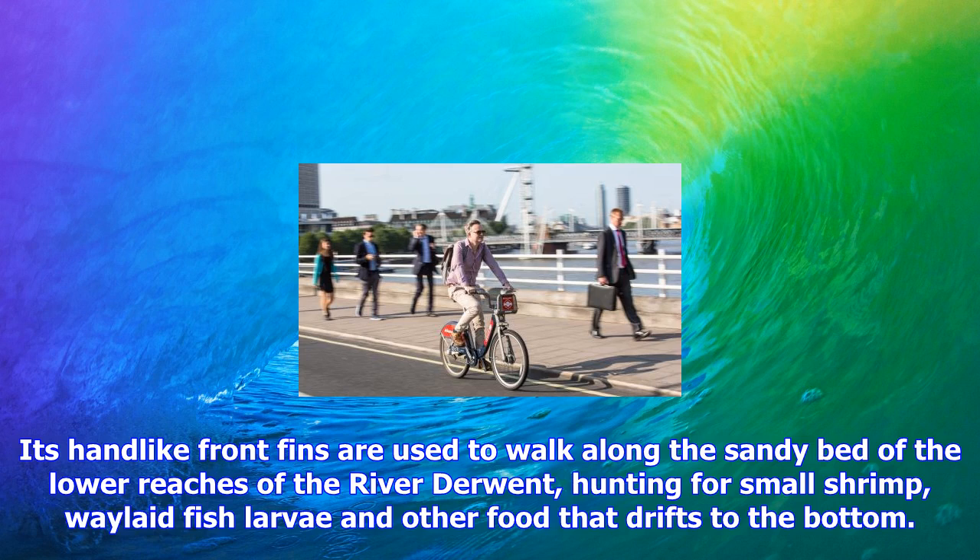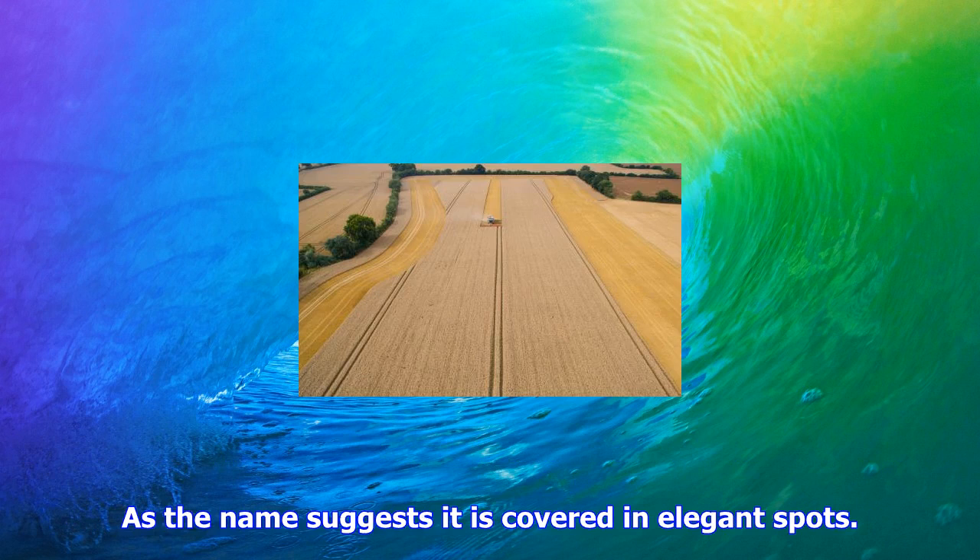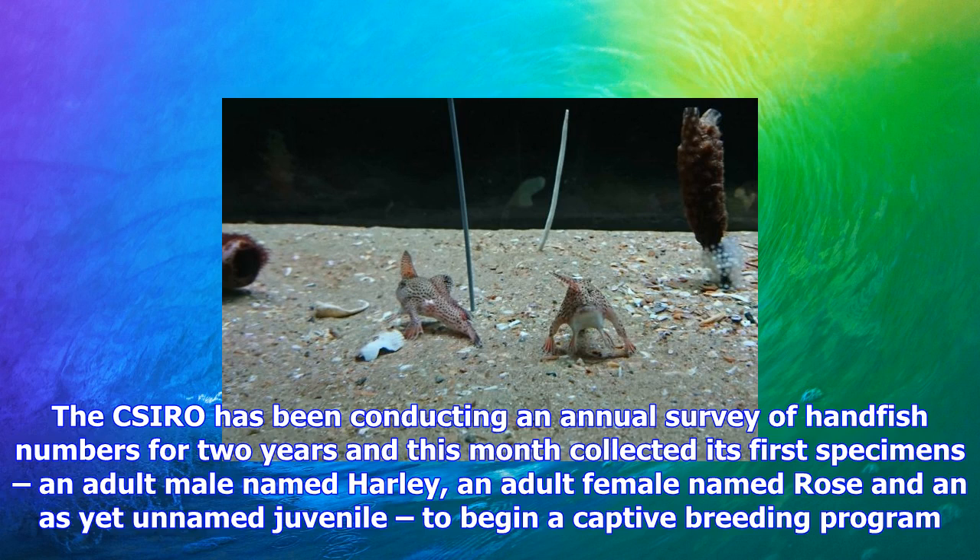As the name suggests, it is covered in elegant spots. The CSIRO has been conducting an annual survey of handfish numbers for two years, and this month collected its first specimens: an adult male named Harley, an adult female named Rose, and an as-yet-unnamed juvenile, to begin a captive breeding program. Harley and Rose hit it off immediately, beginning and consummating a courtship almost immediately.